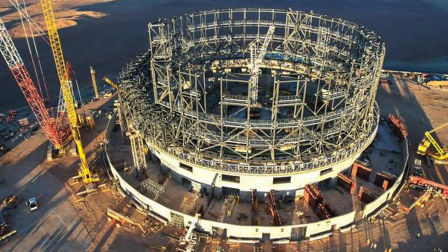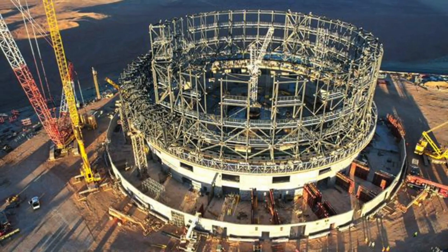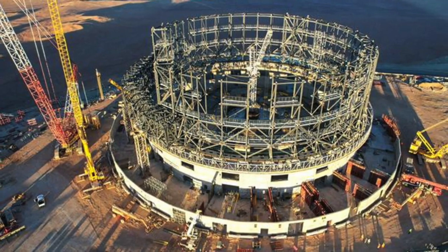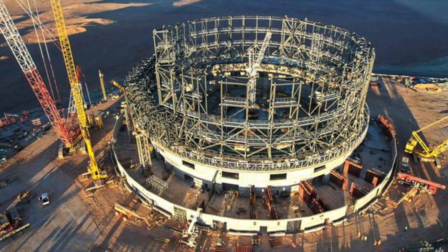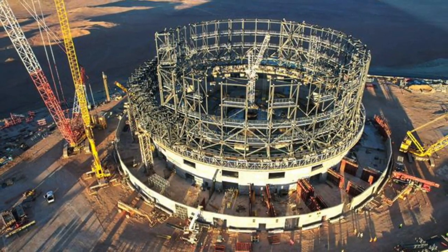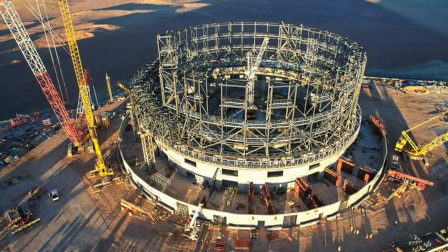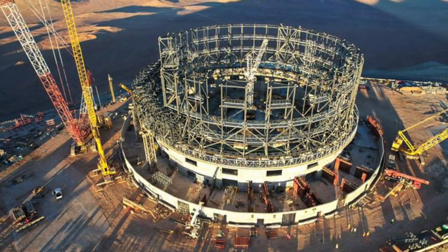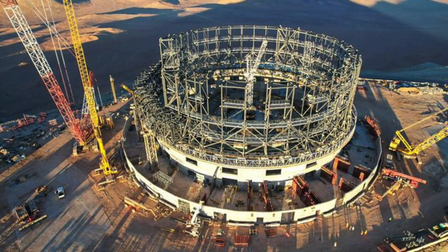On top of a mountain in the Atacama Desert of northern Chile, the world's largest telescope is halfway to completion. When finished, the European Southern Observatory's Extremely Large Telescope will have a mirror 130 feet, or more than 39 meters, in diameter. That will give it 100 million times the light-gathering power of the human eye, or 15 times that of the largest optical telescope currently in operation.